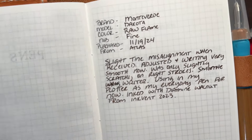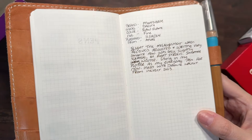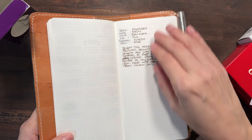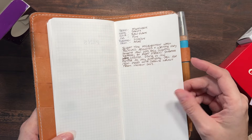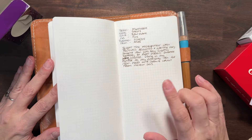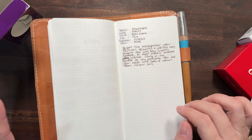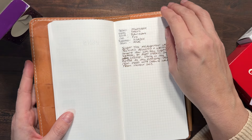This is a writing sample of that. I have it inked up in my Monteverde Dakota. I don't have the pen right here with me — I wish I did, actually — because I just received it from Atlas as well and it is also on sale right now and it's beautiful. I got the raw blame version. They have a couple of different colors but I love this one.